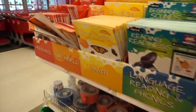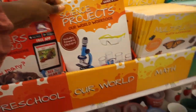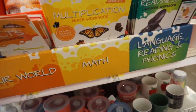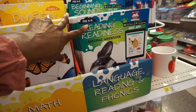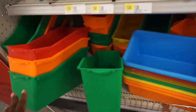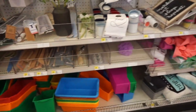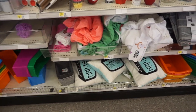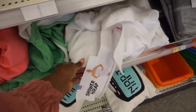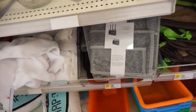They also have these science project books which I've never seen before - that's really cool. And they have a bunch of different bins and organizing systems. The Target dollar spot is really good for teachers too, and for college kids if you need like a shower caddy.